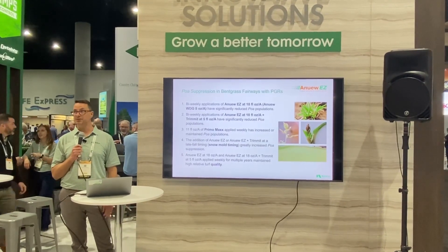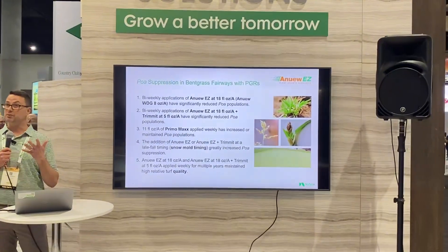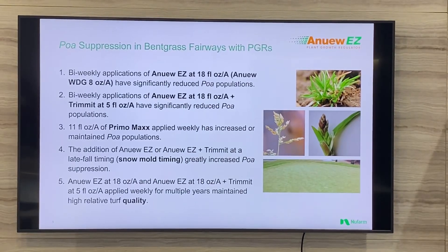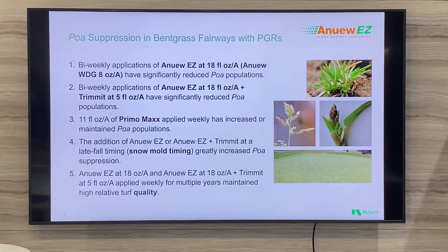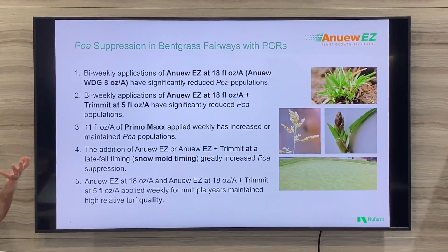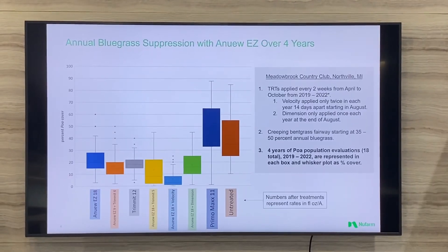We're going to start by looking at some research on PGRs. This was a five-year trial where we looked at a bunch of different plant growth regulator treatments, spraying every two weeks during the growing season for five years. This was done in Michigan, so there was a winter with no applications, but during the growing season every two weeks these treatments went out. We found that some PGRs don't do a very good job regulating the growth of POA — you see POA actually increase in population — while some PGRs do a much better job suppressing POA over time.